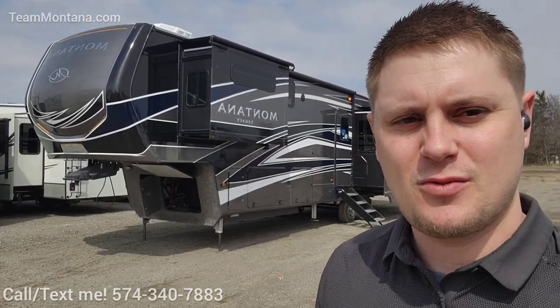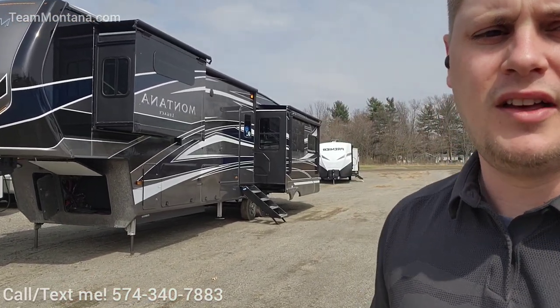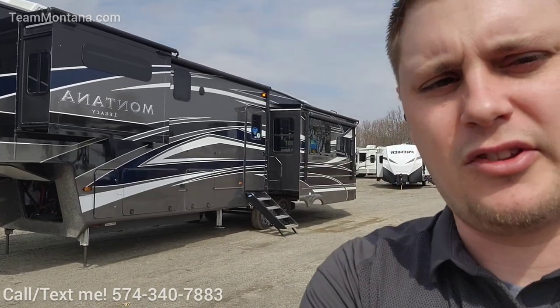Welcome back. Jared with Team Montana, 20 miles from the manufacturer in Elkhart, Indiana. Behind me I've got this big, beautiful 2022 Montana 3781RL. It is my absolute favorite. Stick around — about halfway through I'm going to go through a couple of things that make it my favorite. So let's go check it out.